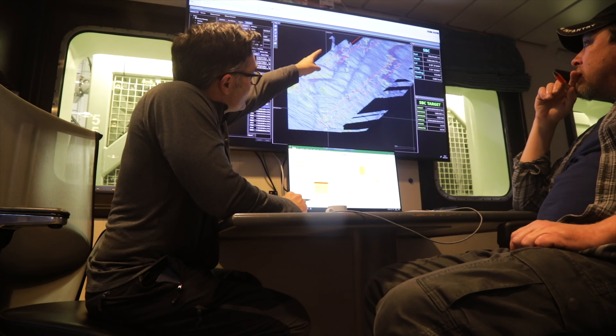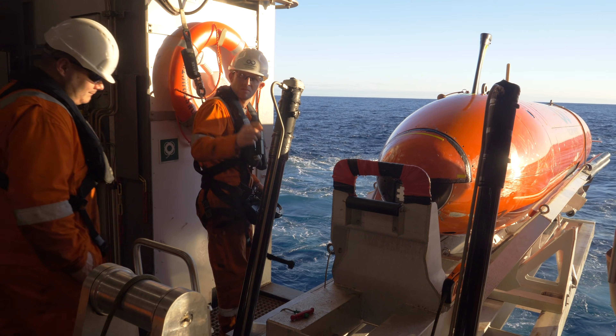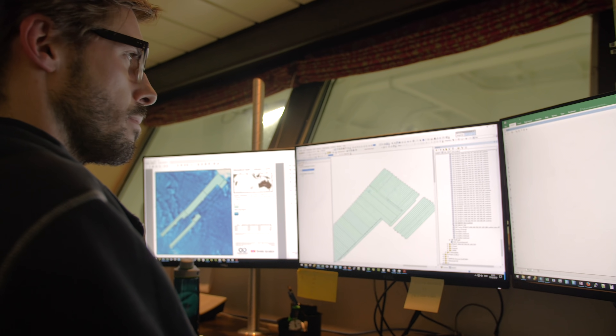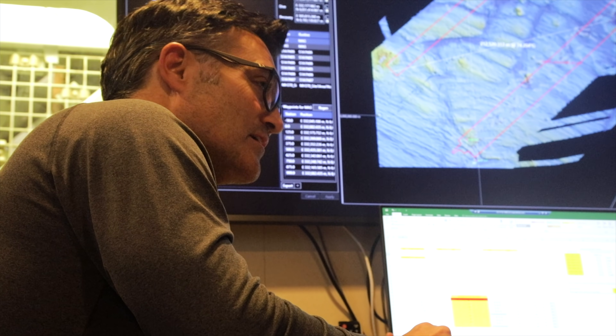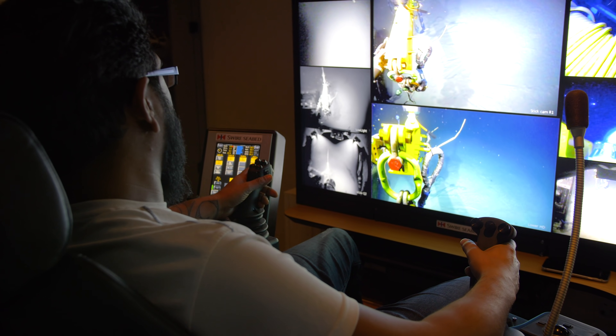As you can see, we have a wealth of expertise on board. Each department has their own field of speciality with a wealth of experience behind it — the AUV department, ROV, online survey, offline survey, processing, and the marine department. All have their own goals and objectives throughout the project, but it's very important that we collaborate these departments and interlink their communication to make sure that we're here for one common goal.